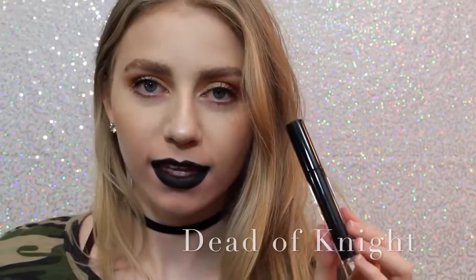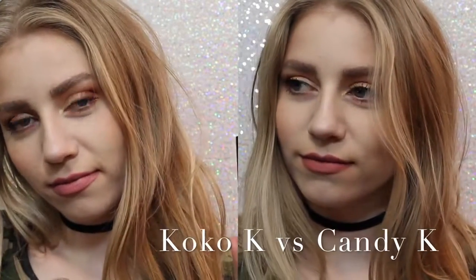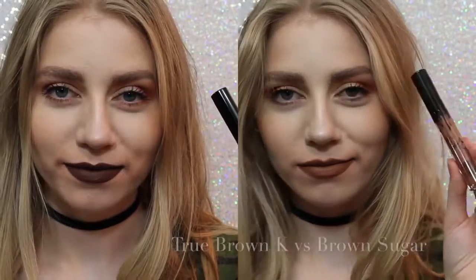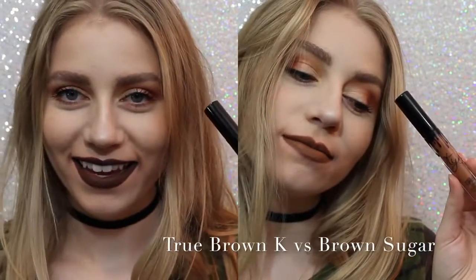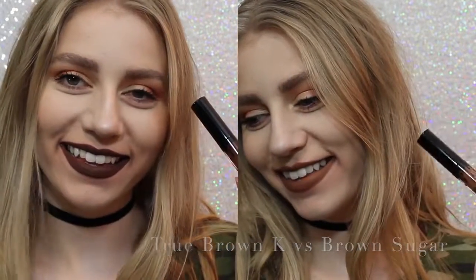So now I want to show you comparisons. On the left we have Cocoa Kay, on the right we have Candy Kay. As you can see, Cocoa Kay is a lot pinker, but not much pinker. Candy Kay is just more of a neutral, everyday color. Next, True Brown versus Brown Sugar. There was a lot of confusion with this shade when it came out. True Brown is a lot darker than Brown Sugar, and a lot more chocolatey.